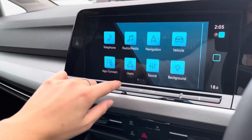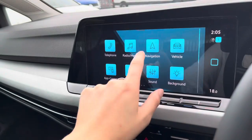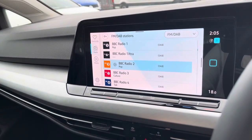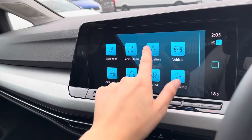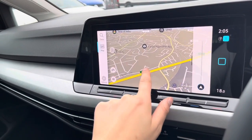Over here we have your Discover navigation infotainment system with the full menu. You'll benefit from Bluetooth telephone connectivity so you can answer phone calls safely, and you also benefit from DAB and FM radio, as well as satellite navigation to support you with planning your routes.